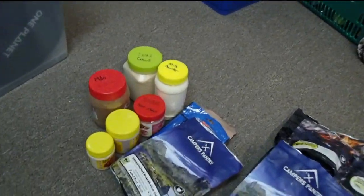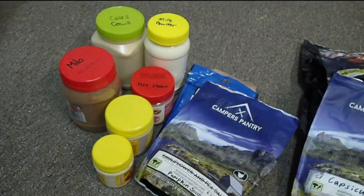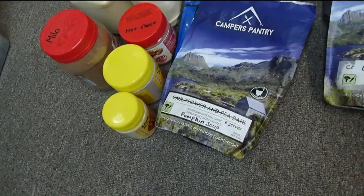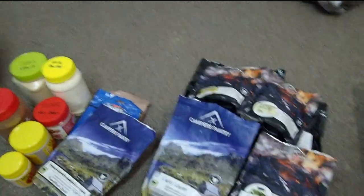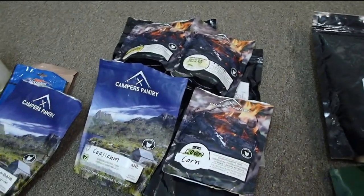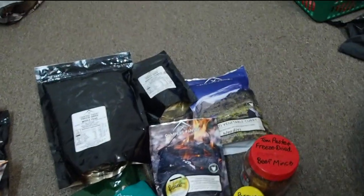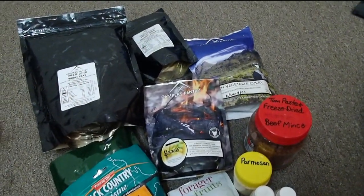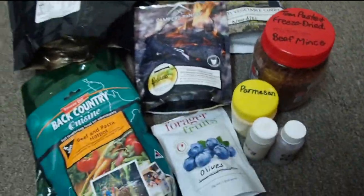We have our breakfasts which is some soups and some couscous mixed with some of the soup mix we have, not all of it — homemade dehydrated pumpkin soup there among the mix. Then lunches which is going to be a mix of some of that couscous from brekkie, some sweet potato and pumpkin mixed things with a bunch of other stuff in there. Dinners, we've got some old backcountry meals from work and then a bunch of other campus pantry stuff that we're mixing to make spag bol there.